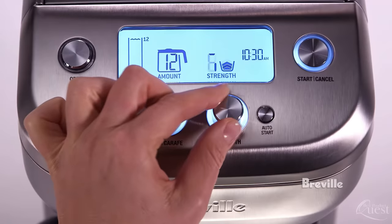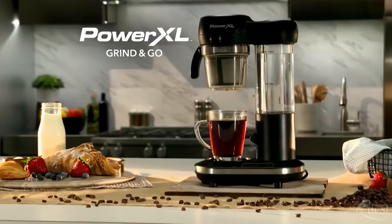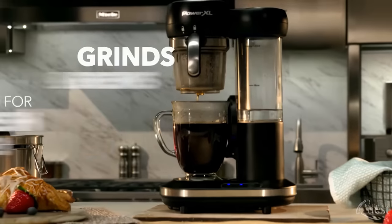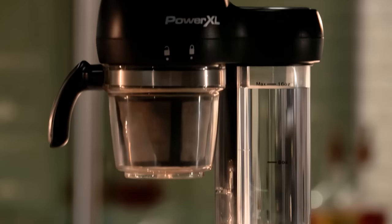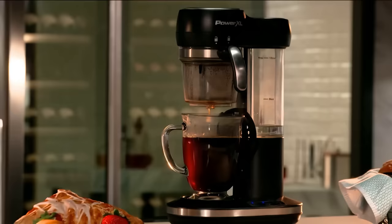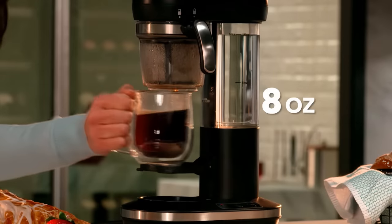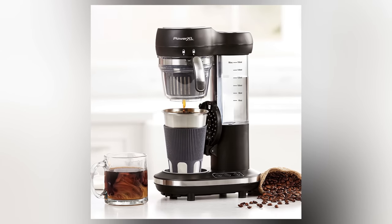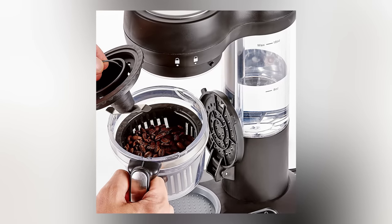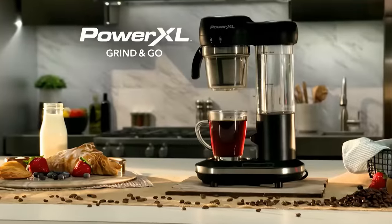Number five, single serve pick: Power XL Grind and Go Automatic Single Serve Coffee Maker with Grinder. The Power XL Grind and Go coffee maker is an excellent grind and brew machine for anyone who likes every cup to be as fresh as possible. This single serve coffee maker has a built-in grinder with powerful stainless steel blades that make easy work of your favorite beans. It's simple to use — just fill with water, add your beans, and it automatically brews a perfect cup of coffee between 195 and 205 degrees.